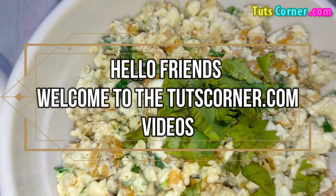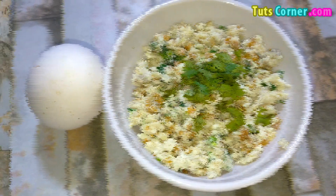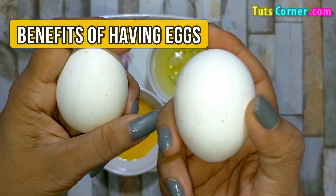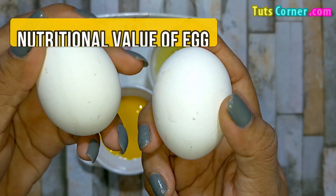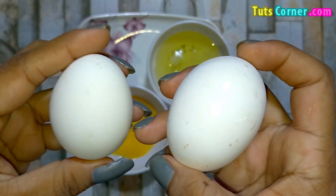Hello friends, welcome to the TootsCorner.com videos. Are eggs high in potassium? Today let us find out the benefits of having eggs, the nutritional value of an egg, with an easy low potassium recipe. Let us start.